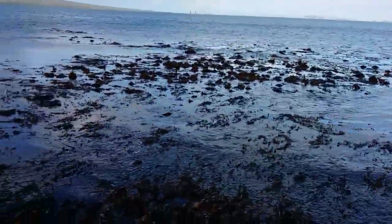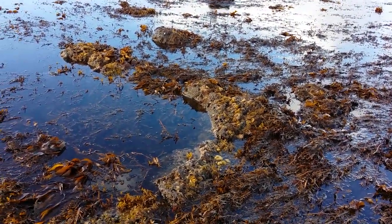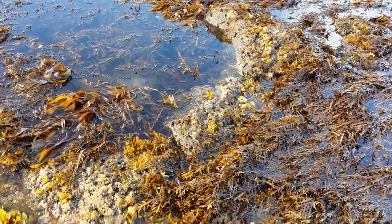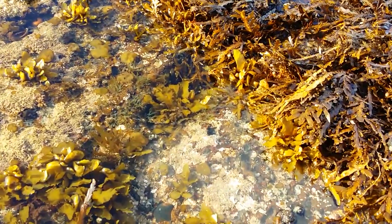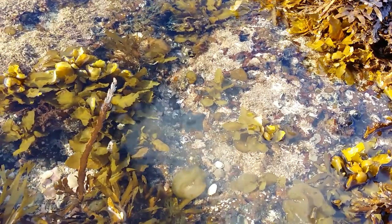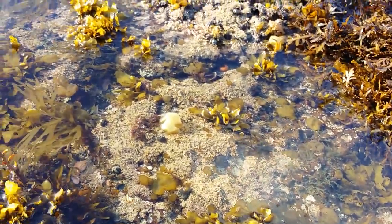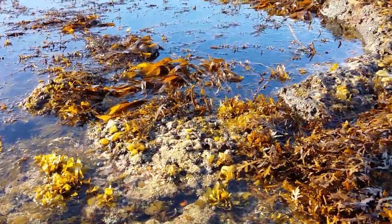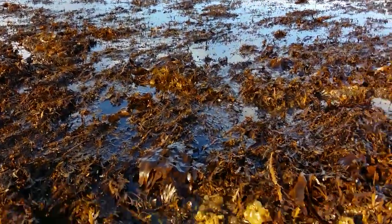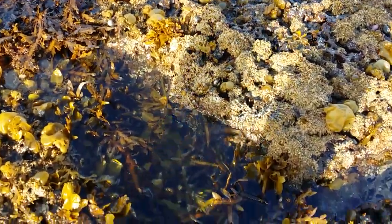Here we are right at the edge of the tide — we're literally at the very bottom of the reef, right where the low tide area meets the reef. Any of these pools that we're seeing actually have pretty much continuous water. You can see little starfish, and there's a range of different seaweeds and sponges. This is a great location for children to actually see what lives in the sea.